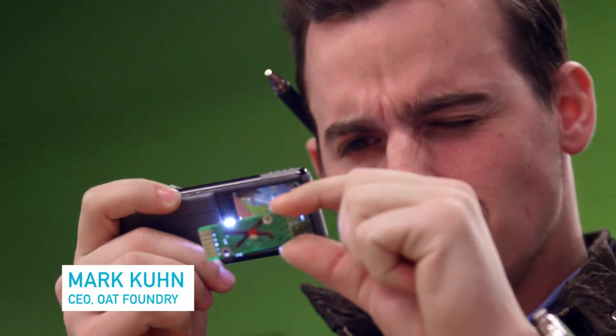My name is Mark Kuhn. I'm the CEO of Oat Foundry, a company that designs and builds all kinds of cool stuff for brands and companies, and we're here at NextFab.